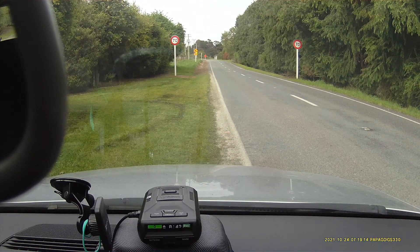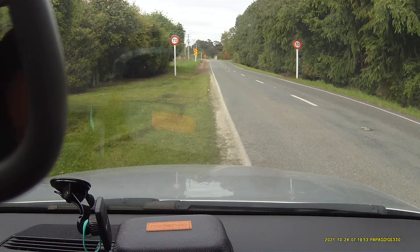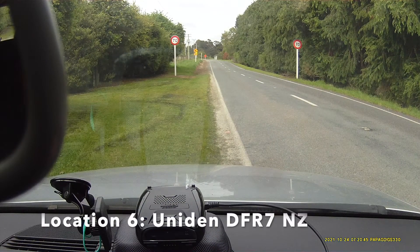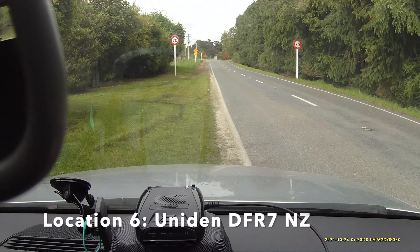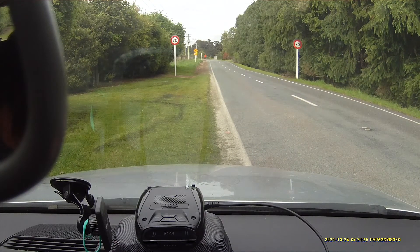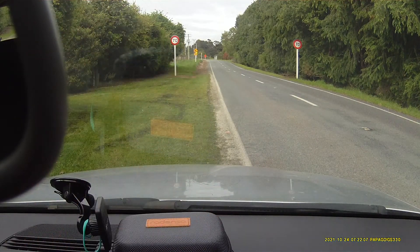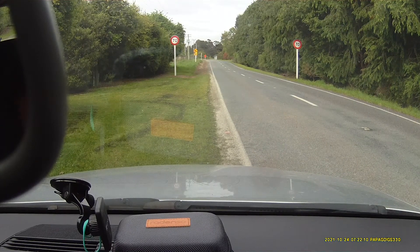So I'll have to go back a little bit now. Calling — okay, so no detection from here on the DFR7. It's not totally surprising, but that's okay — still a good detector.